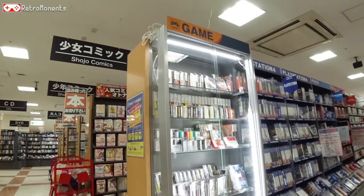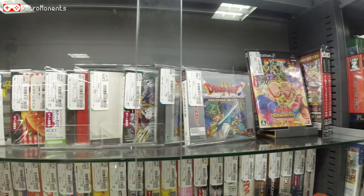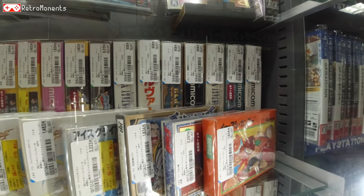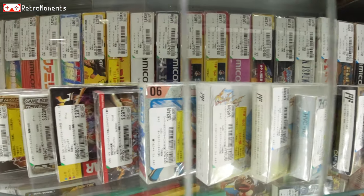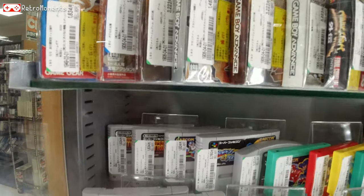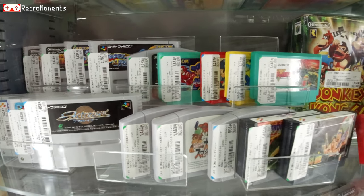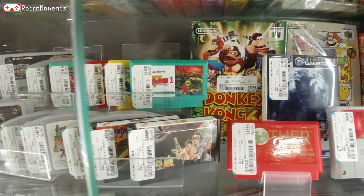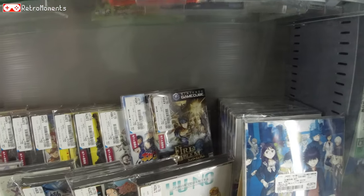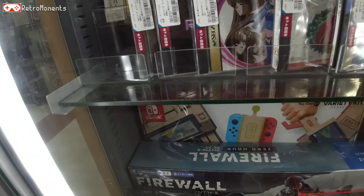Let's start here first with looking at the game shelf, where they usually put the more expensive games. Nothing that I recognize from the top there. Super Famicom games — it's kind of hard to tell from the side. We got Rockman and Bass at 2,700 yen, Mega Man X3 at 1,800 yen. Donkey Kong 64 — not really something special in my opinion, even though it's a really good game.